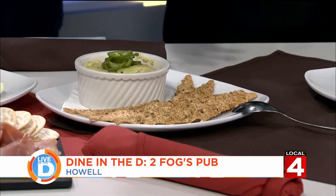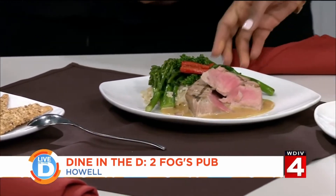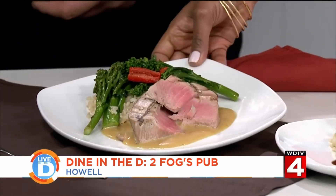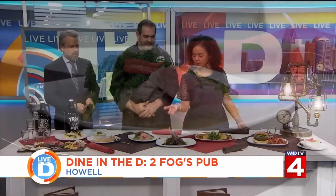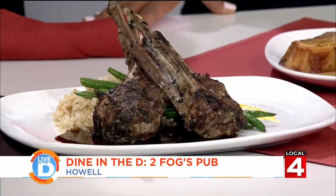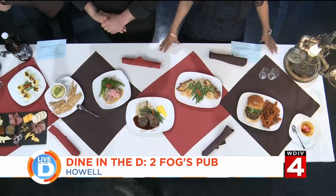Our first entrée is a char-grilled ahi tuna with a ginger beurre blanc, some steamed brown rice, and broccolini. Nice and rare, just like I like it. And this is what we made with Michelle — char-grilled lamb lollipops with green beans, rice, carrot puree, and port demi. Jason already has his napkin out — he's getting ready to go.